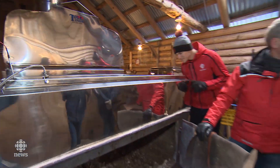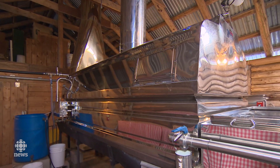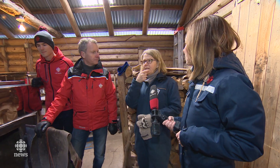Once the sap ends up here, what's the process? We're looking for temperature to tell us it's the right sugar content, because you want it 66% sugar. That gives you a nice mouth feel.